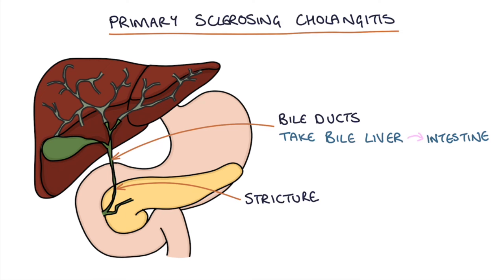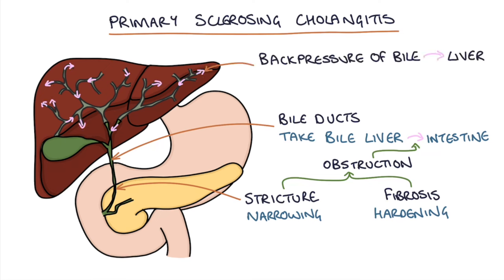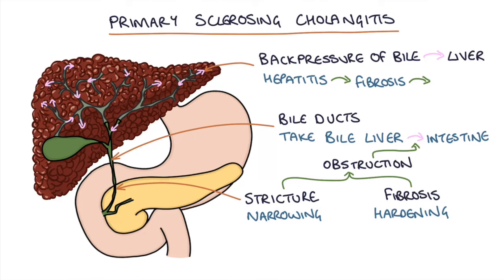When we talk about strictures we mean narrowing, and when we talk about fibrosis we mean hardening. So this narrowing and hardening of the bile ducts causes an obstruction to the flow of bile out of the liver and into the intestines. Chronic obstruction of bile eventually leads to a back pressure of bile into the liver causing liver inflammation, which we call hepatitis, which leads on to fibrosis of the liver tissue and then ultimately liver cirrhosis.